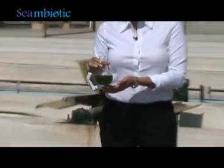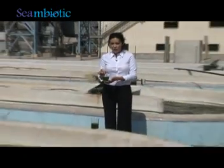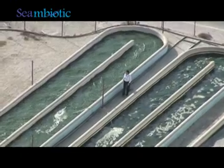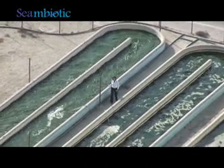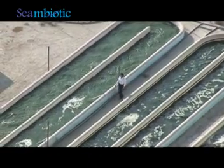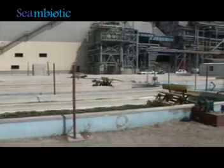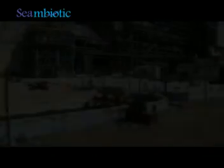By using these cultivation methods, we reach a high concentration of algae at a very high production rate. Our open algae ponds are built to various sizes as we are constantly testing conditions in order to optimize microalgae growth.